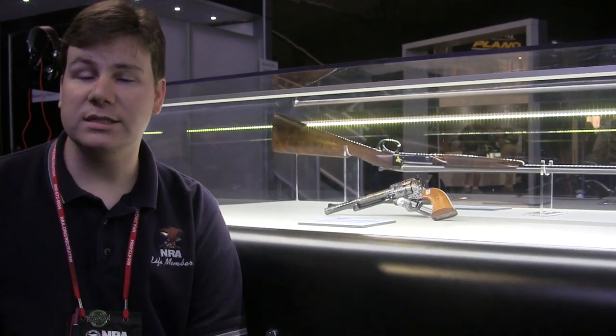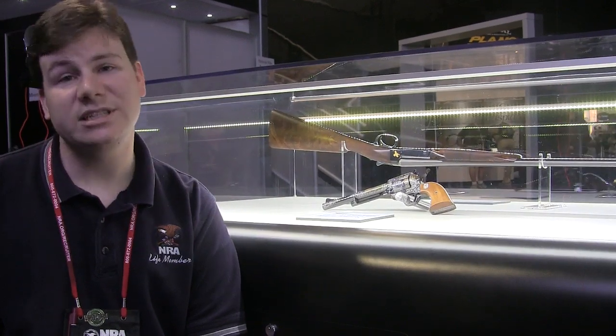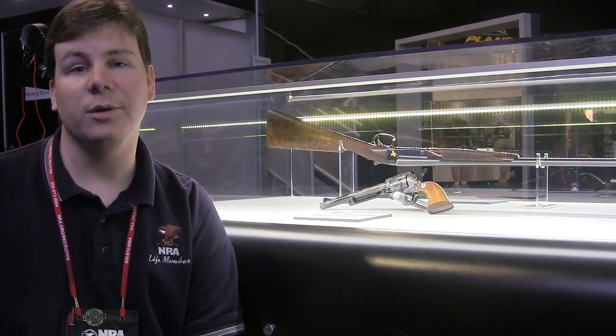It was actually part of a pair of guns — the other one is at the Autry Museum. Unfortunately, JFK was not able to receive these guns. He was assassinated in Dallas before they were able to be presented to him.